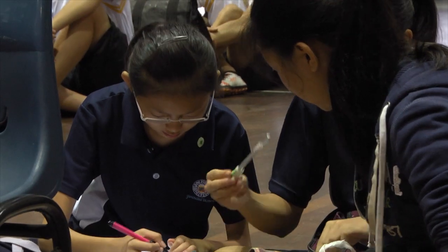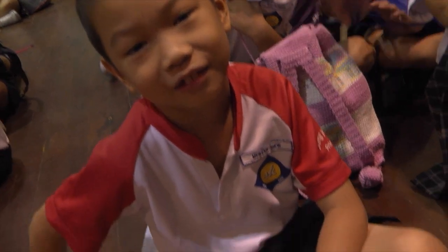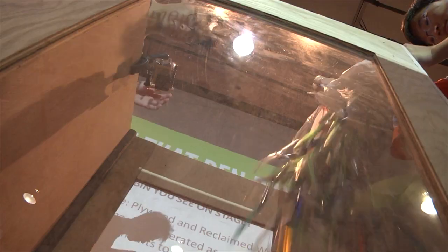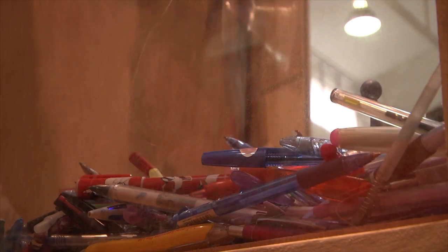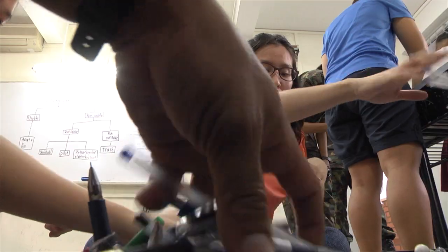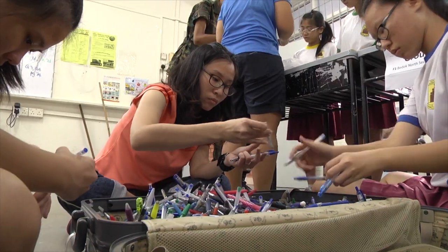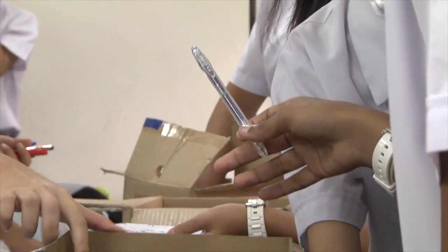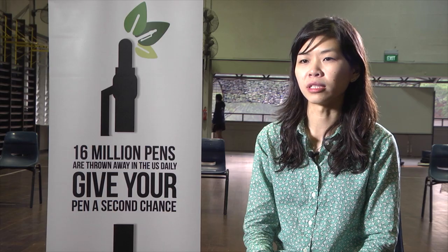Every student has at least one of these. Once used, they usually end up thrown away. But thanks to Save That Pen, these pens can be given a second chance. We collect unwanted or used pens from members of the public around Singapore and we actually sort and refill these pens and then we give it out to underprivileged students both in Singapore as well as in the region.